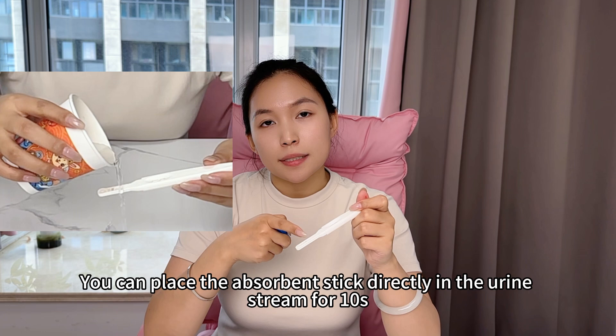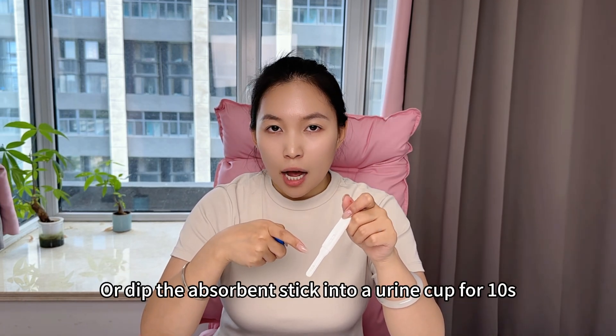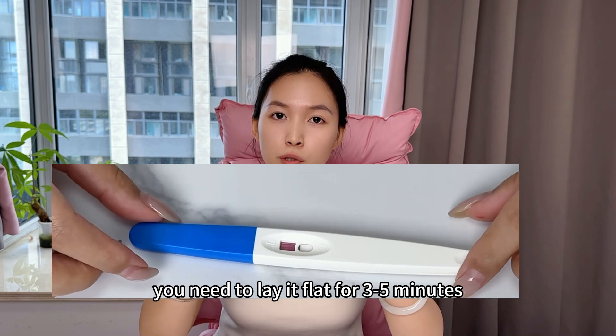You can place the absorbent stick in the urine stream for 10 seconds, or dip the absorbent stick in the urine cup for 10 seconds. Once the sample is done, just lay it flat for 3 to 5 minutes.